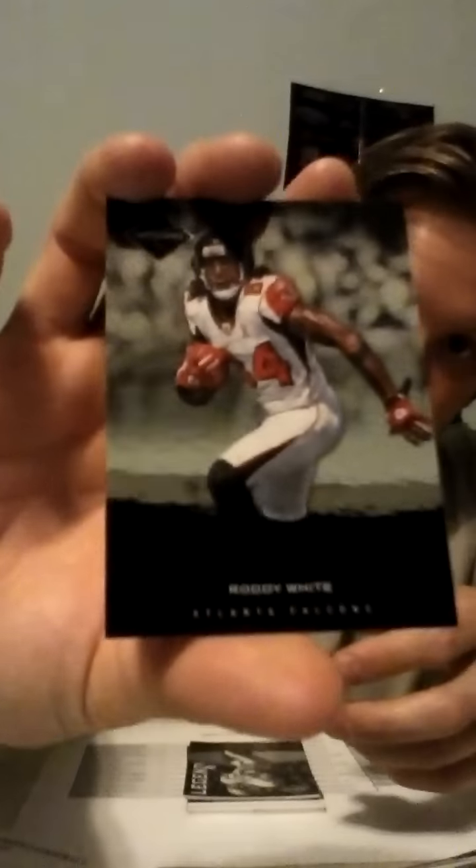First card is going to go to the New York Giants. It's an Eli Manning, numbered 307 of 499. Then we have for the Falcons, Roddy White, numbered 209 of 499. Then for the Lions, we do have a Legends — it's Barry Sanders. Very nice, numbered 494 of 499.